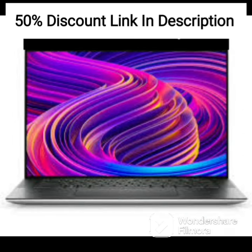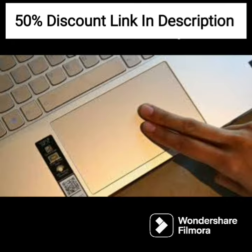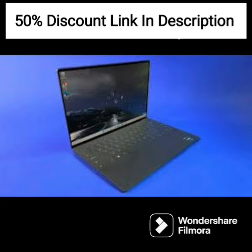Its lightweight design and long battery life make it a good choice for users who need a laptop for both work and entertainment. However, users who need more powerful hardware and graphics performance may need to consider a more advanced laptop.